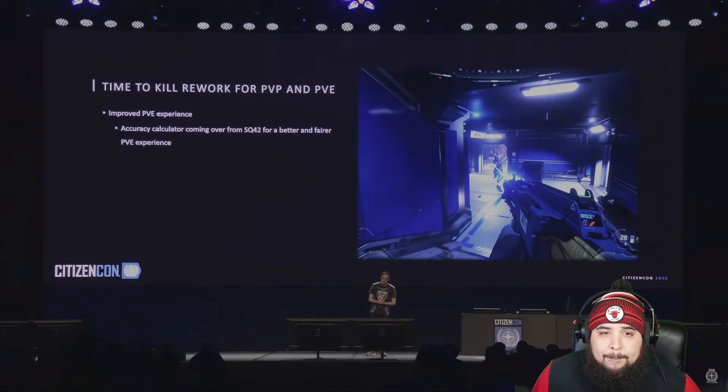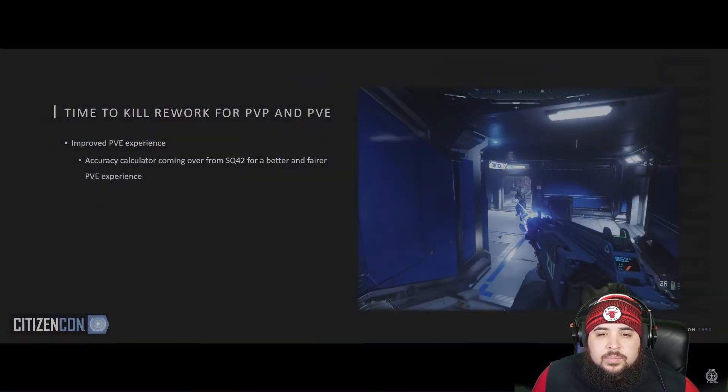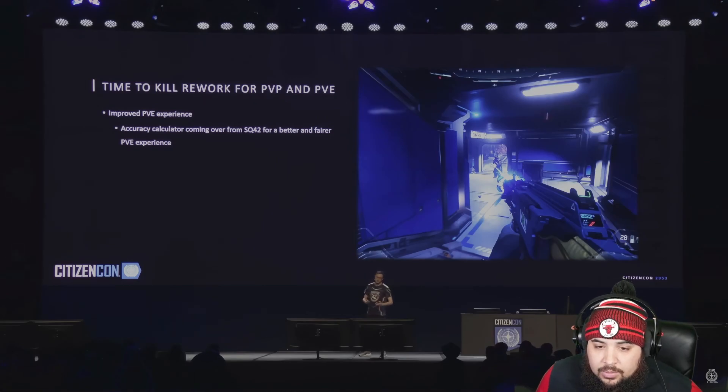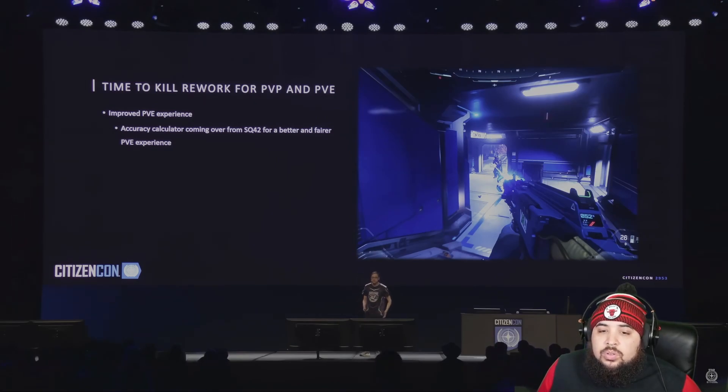Moving on to data — improved PvE experience. The accuracy calculator for NPCs is coming over from Squadron 42. People have been playing it in the venue and feedback has been overwhelmingly positive. We also have new NPC archetypes — temporarily calling them the 'juggernaut,' which is a very high damage-resistant enemy with an LMG or shotgun. As soon as they see you they fire on you, and it's been playing amazingly.